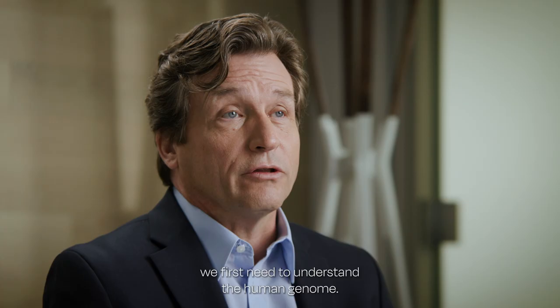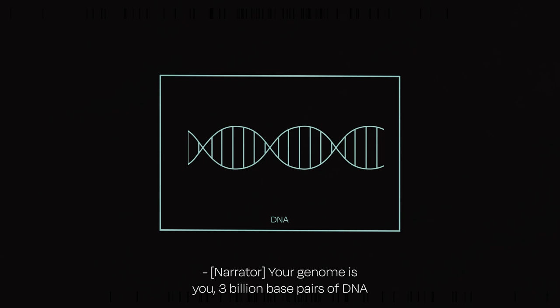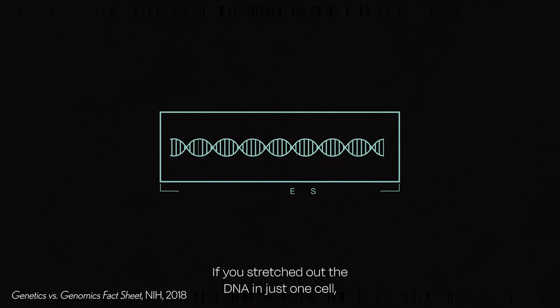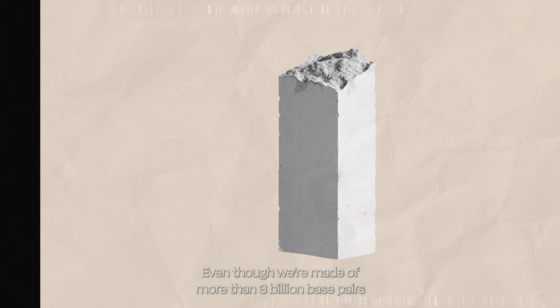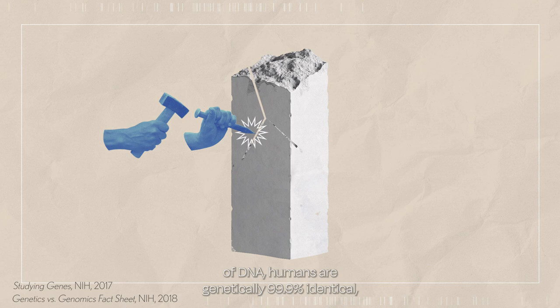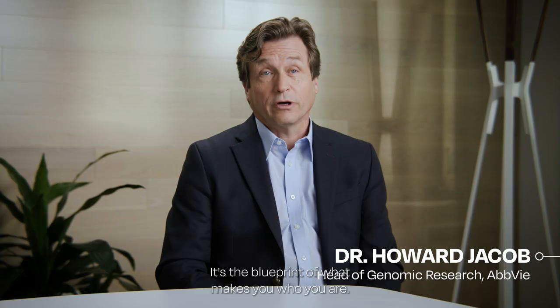To understand where we are with precision medicine, we first need to understand the human genome. The genome is another way of saying a human blueprint — your genome is you. Three billion base pairs of DNA that all live in your cells. If you stretched out the DNA in just one cell, it would measure about two meters tall. Even though we're made of more than three billion base pairs of DNA, humans are genetically 99.9% identical. But those three million unique pairs — just 0.1% — account for things like hair color, if you'd make a good basketball player, or even the diseases we're more likely to get.